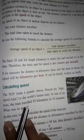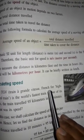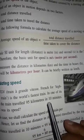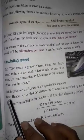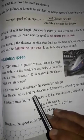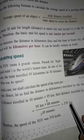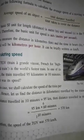Calculating Speed — the TGV train, a French high-speed train, is one of the world's fastest trains. In one of its tests, the train traveled 95 kilometers in 10 minutes. What is its speed? To find the speed in km/h: if the train travels 95 km in 10 minutes, then in 60 minutes it would travel 570 kilometers. Therefore, the speed of the TGV was 570 kilometers per hour. Thank you, students.